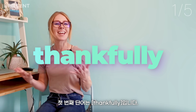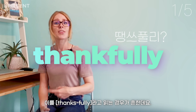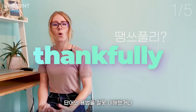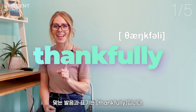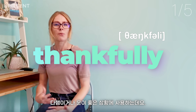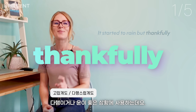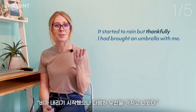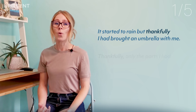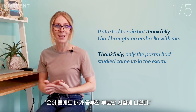Number one: thankfully. What I hear a lot in my classes is 'thankfully' — this may be a misunderstanding of the word itself or a pronunciation error. Either way, it should be pronounced as 'thankfully.' This is used when we feel we or a situation is lucky and we are fortunate. For example: 'It started to rain but thankfully I had brought an umbrella with me,' or 'Thankfully, the only parts I had studied came up in the exam.'